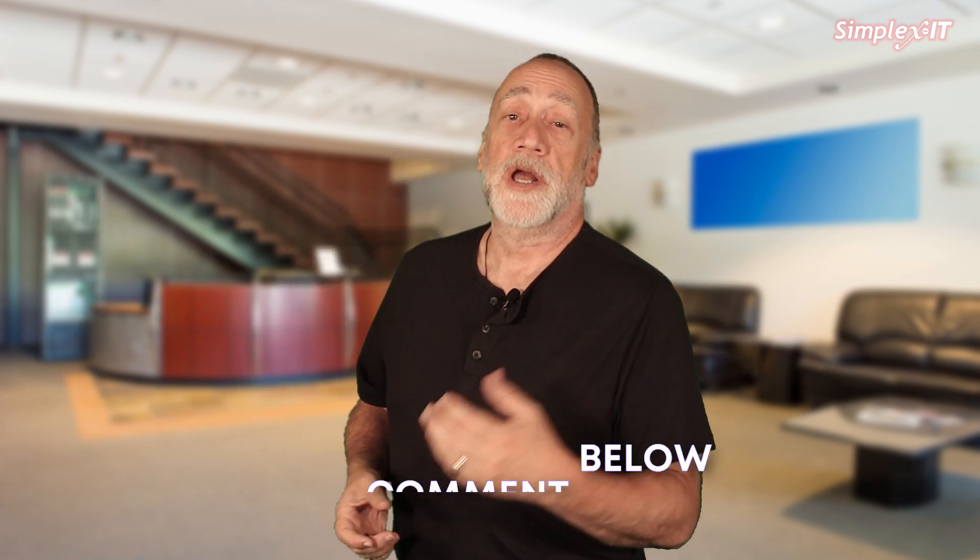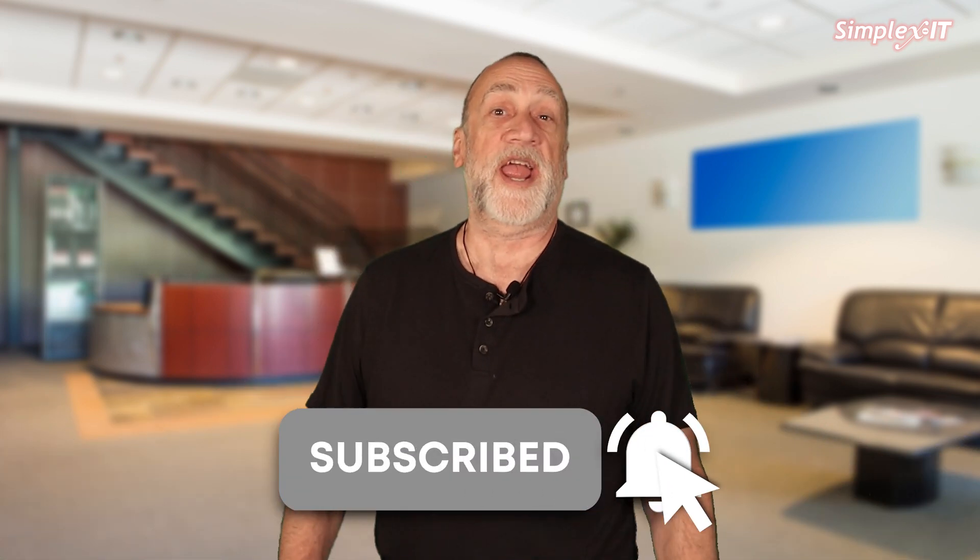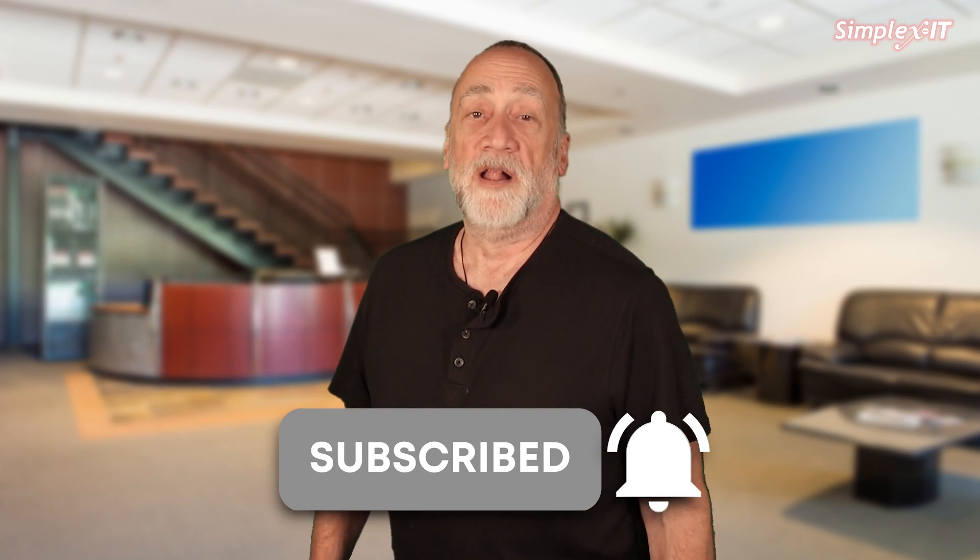And if you haven't subscribed already — apparently you're not going to, because apparently you just don't care — but at least hit the bell icon so you can be notified. And a thumbs up wouldn't kill you, because we post new videos all the time.